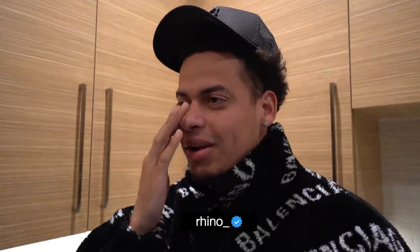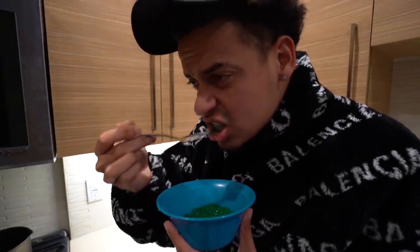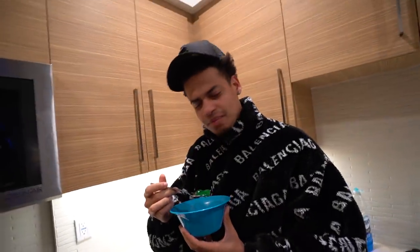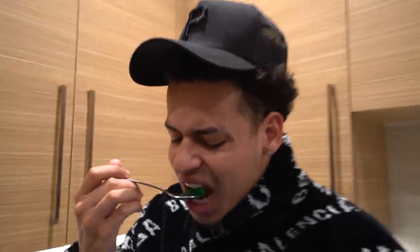I really see why no one does green jello. The nostalgia hits though — it brings you back to the good old days. I never mess with jello like that. What is it, gelatin? Jello is just the brand, I think. You did a good job on this. Thanks.